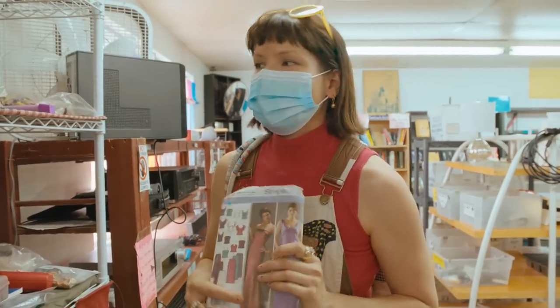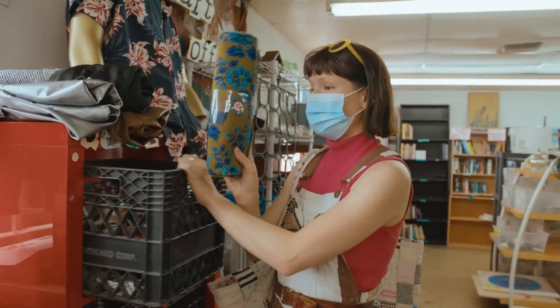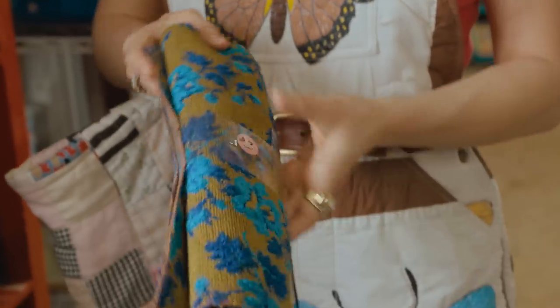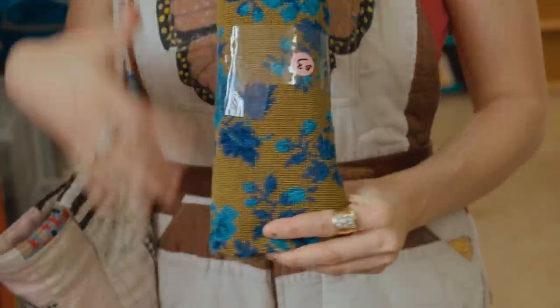Old patterns can teach you so many amazing sewing techniques. I love this tapestry material. This is something I would definitely use for a corset or some type of upcycling project. I love these 70s really vibrant colors.